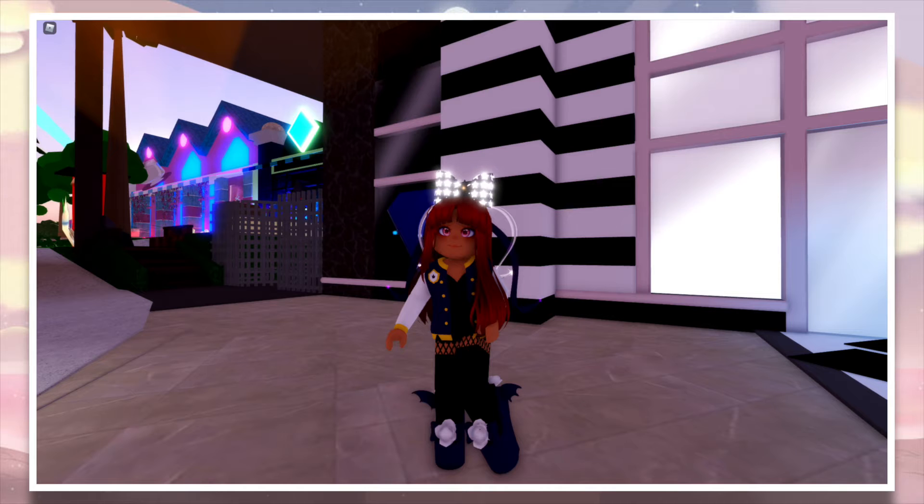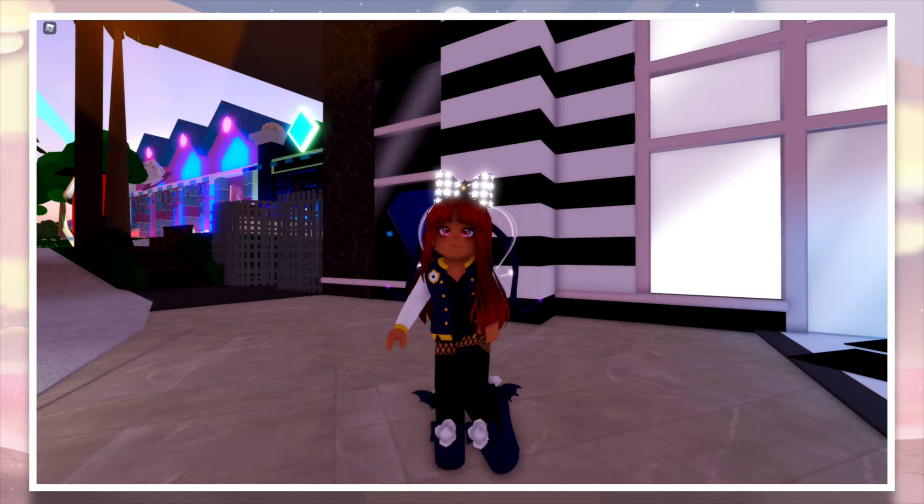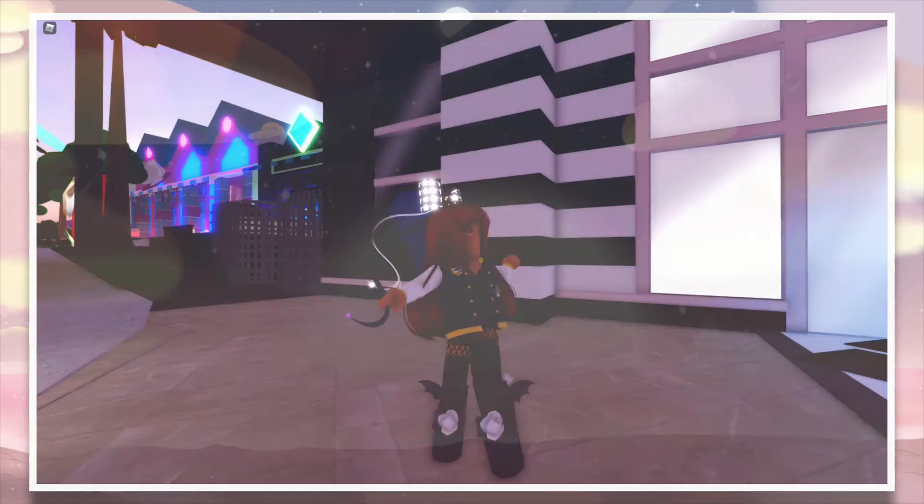Hey stars, it's Nebulosity, welcome or welcome back to my channel. In this video I'm going to be showing you some cute Valentine's outfit hacks, or just outfit hacks in general. I think they're all super duper cute and I hope you do too. Enjoy!